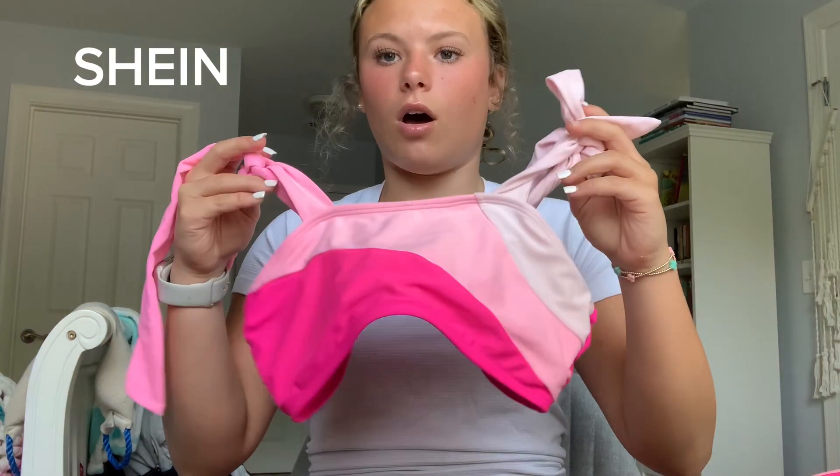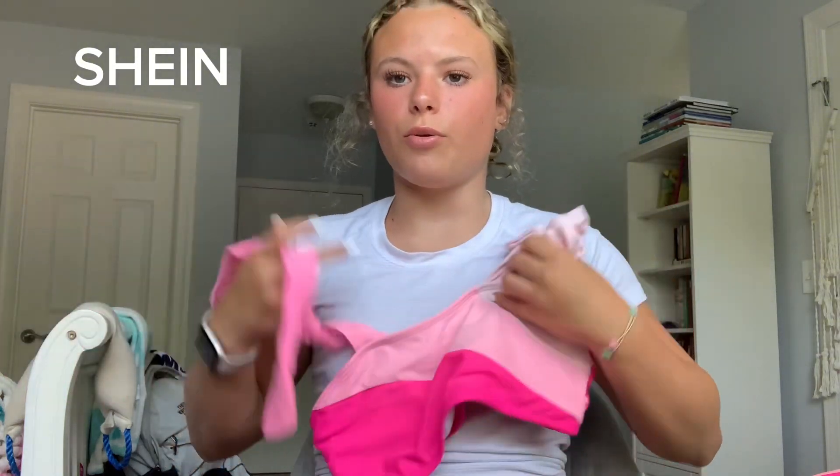Next swimsuit is one I actually got last year, but it was one of my favorites. These are the bottoms — I love them, they are so perfect. That's what the back looks like. The top is also so cute — I love that it ties right here, the bows are so nice, and I love all the shades of pink. It is just the cutest swimsuit.